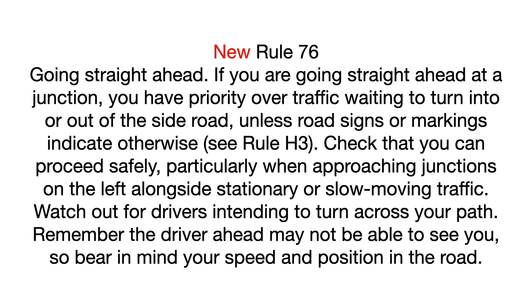New rule, Rule 76: Going Straight Ahead. If you are going straight ahead at a junction, you have priority over traffic wanting to turn into or out of a side road, unless road signs and markings indicate otherwise — see Rule H3. Check that you can proceed safely, particularly when approaching junctions on the left alongside stationary or slow-moving traffic.